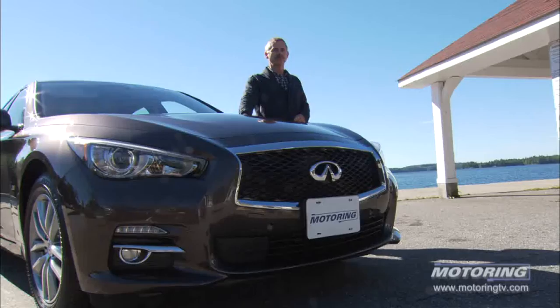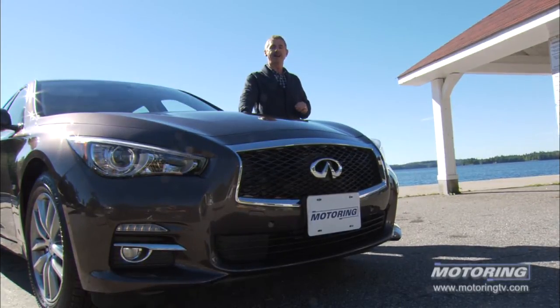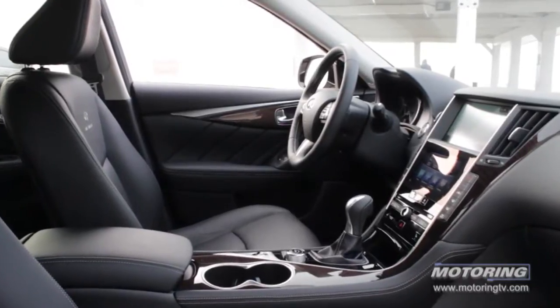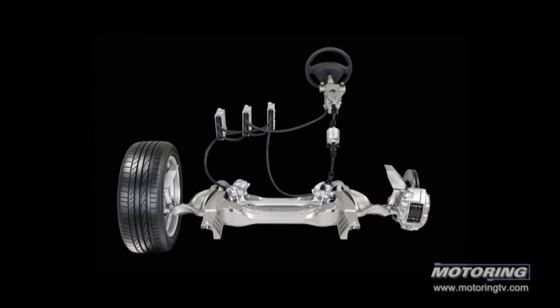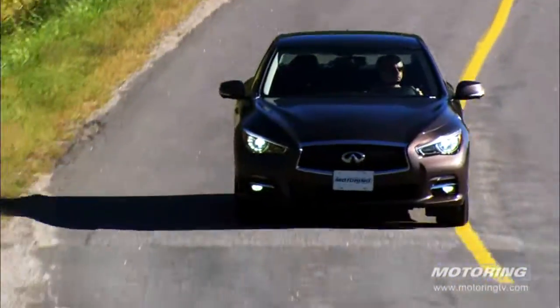Three things to note about the Q50: one, the front design might make Lexus a little upset — and maybe so; two, it comes with run-flat tires with a spare, which shows real confidence; and three, Infiniti is claiming a world first with steer-by-wire — essentially fly-by-wire technology that has existed in the aeronautical industry for decades. This enables a refined driving experience by eliminating road noise, ruts, and imperfections that would otherwise shake your hands on the wheel.